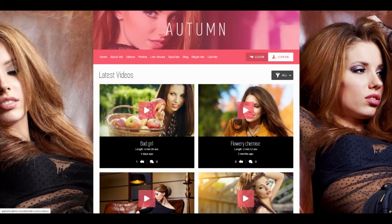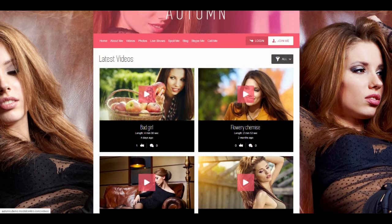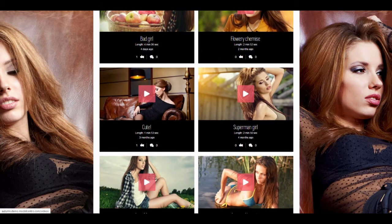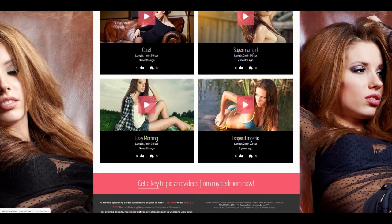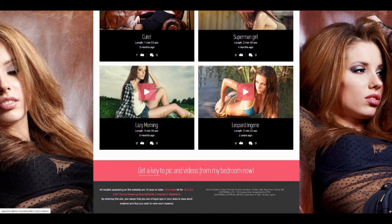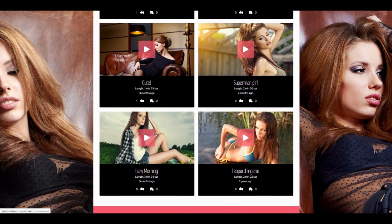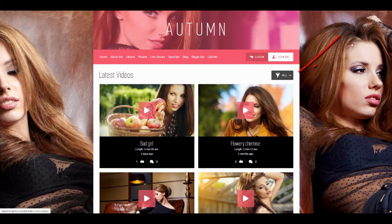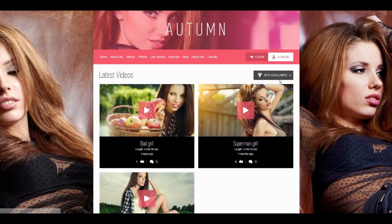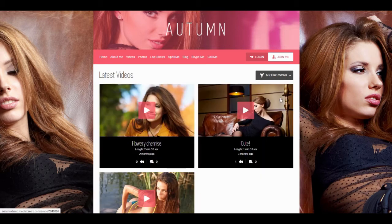Now we are moving to the video page, and the great new feature: sorting by tags. Don't forget to tag your content before publishing it to your website, so your fans will have the ability to easily find the desired videos.